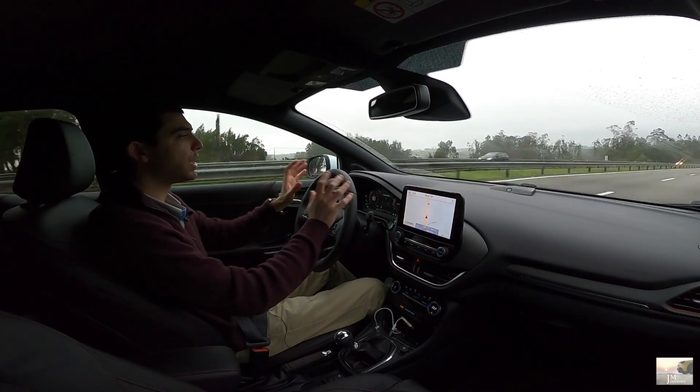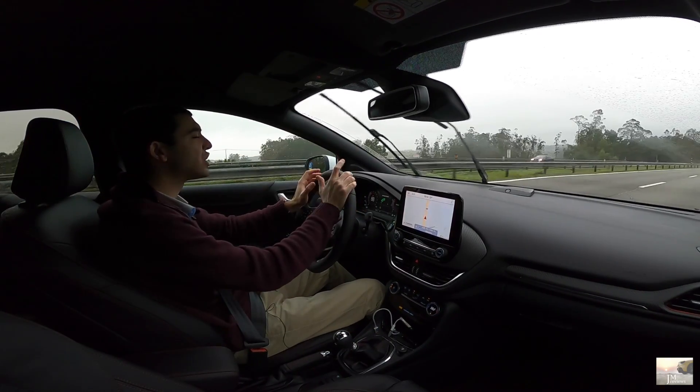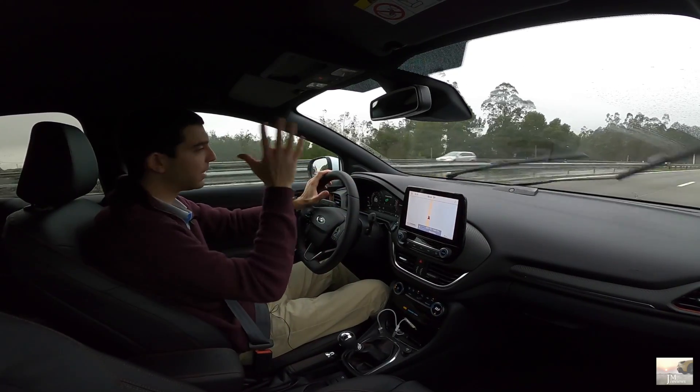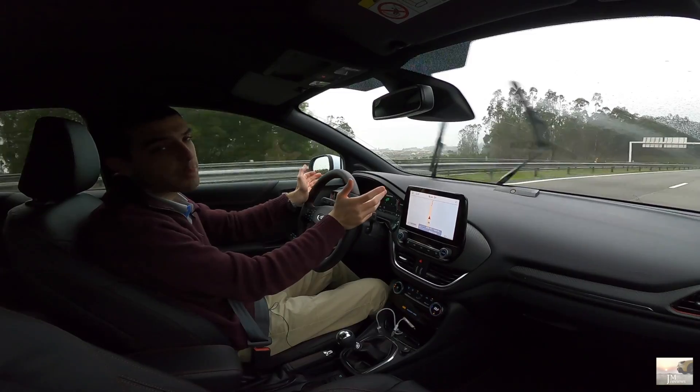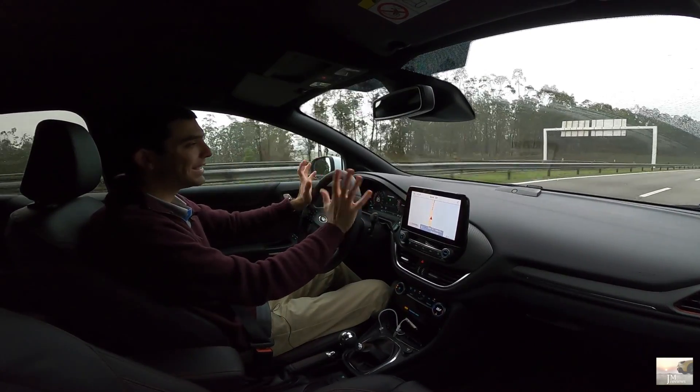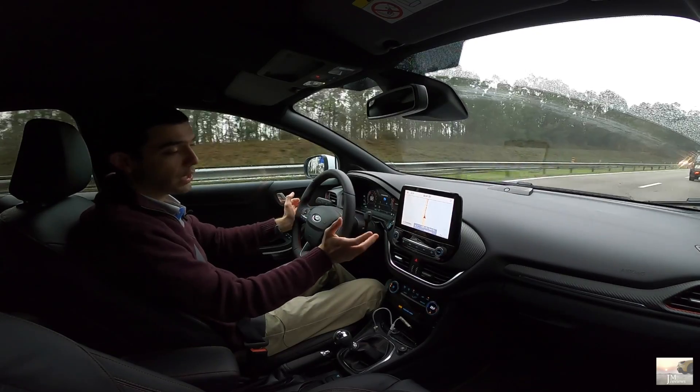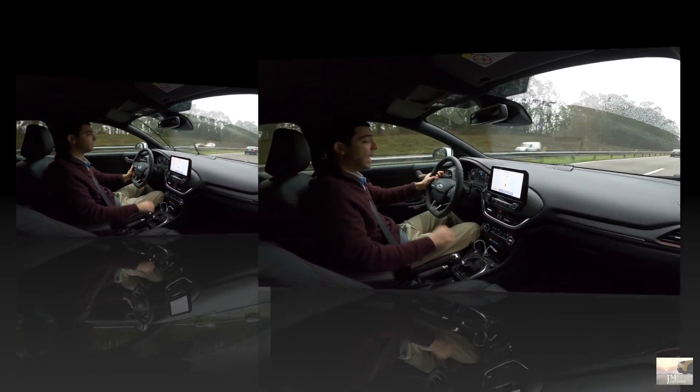Se eu tivesse neste momento que eleger um carro perfeito de segmento B crossover, era a dinâmica deste Puma — é o melhor para mim. Dinâmica, barulho, prestações por aí. Com aquela qualidade geral, aquela ousadia do Peugeot 2008 — que eu amei — aquele interior, o iCockpit, que é fantástico. E talvez com o sistema de infoentretenimento da Renault, que eu considerei o melhor. Esse seria o perfeito. Mas como não se pode ter tudo, eu ficava com o nosso Puma.